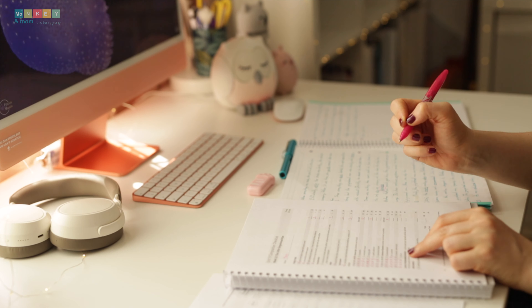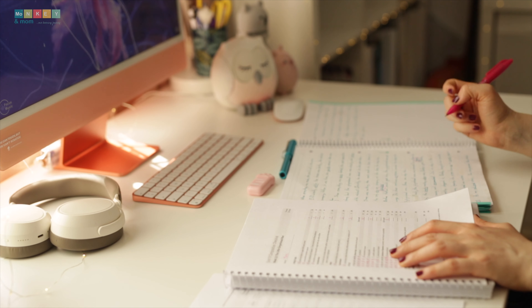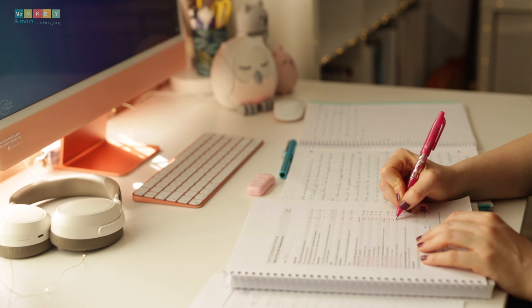Now let's talk about grading. In Mr. Pudewa's class, there are only two grades: A for accepted, or I for incomplete. It's a refreshing approach that focuses on nurturing our children's growth as confident writers. We have the option to provide edits without implementing a formal grading system, or use the provided point checklists to grade their work and track their progress.